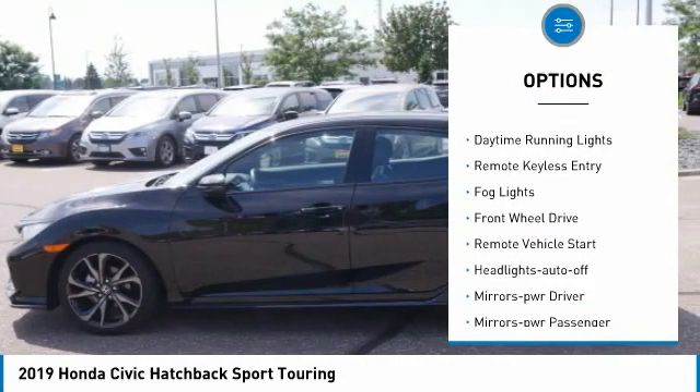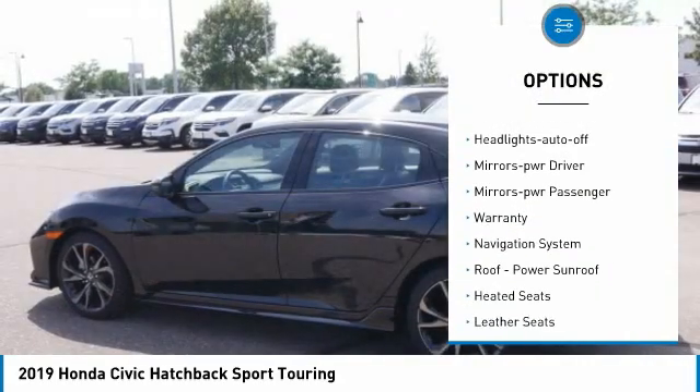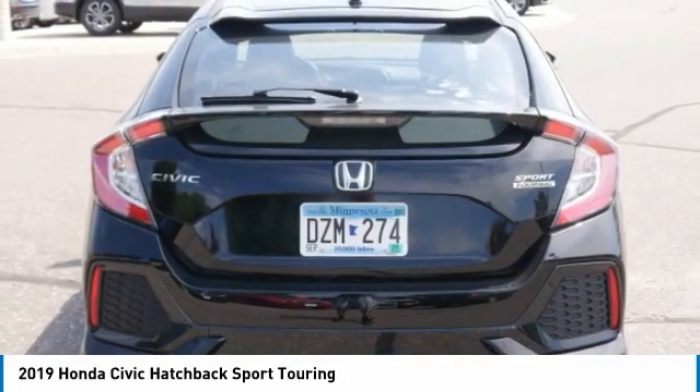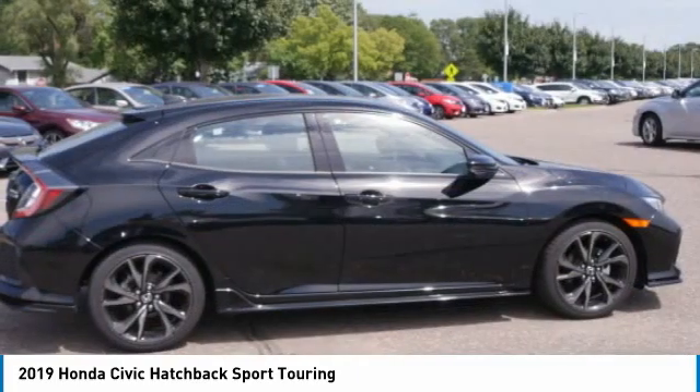Aluminum wheels, traction control, daytime running lights, remote keyless entry, fog lights, FWD, remote vehicle start, headlights auto off, mirror memory, mirrors power passenger. Come take a test drive today.